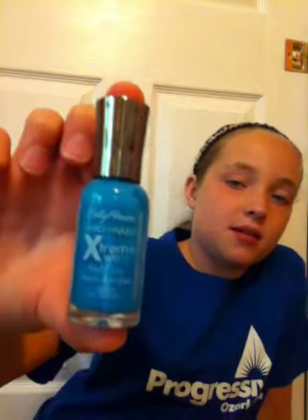That's the part I do not like. This one is called Blue Me Away — B-L-U-E me away, get it? Yeah, okay.